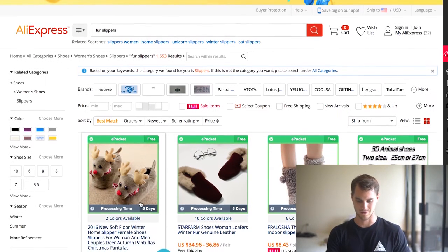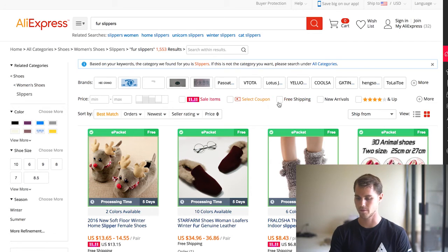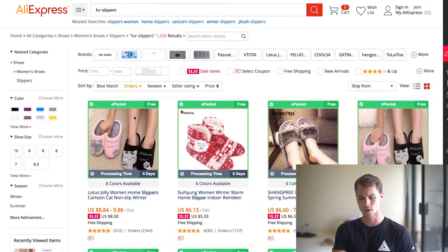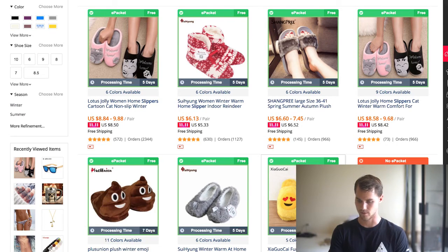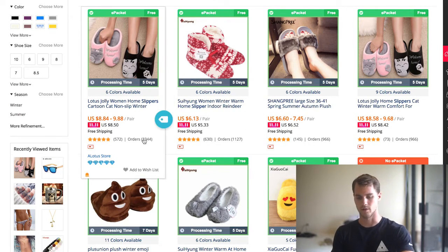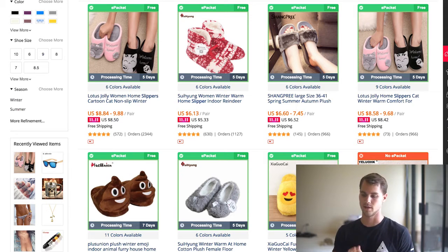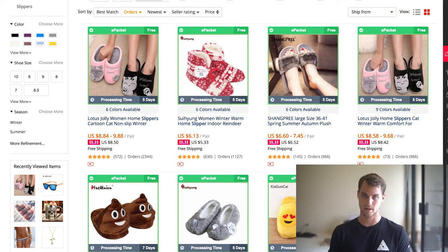When we search on AliExpress, look at that — reindeer slippers. Those might actually be good for Christmas season. But what I do here is I don't click free shipping or new arrivals. The only thing I do is click orders, because I want to sort by the amount of orders. If there's a lot of orders, that means a lot of people are buying, meaning there's money to be made. So here we go — we've got cat slippers, some furry sandals. The cat slippers show 2,300 orders, 966, 839 — that's just in the top eight, and there are three listings for the same product all with nearly a thousand orders. That says a lot of people are buying it and it's probably a good product.